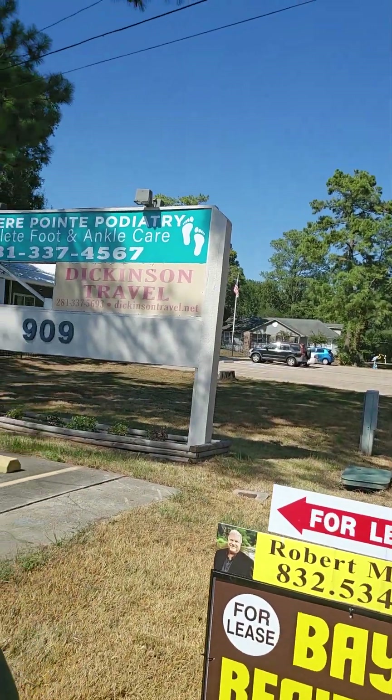Hey everybody, this is Robert Bragg on another hot Wednesday afternoon in Dickinson. I've got a hot new apartment for rent here at 909 FM 517.